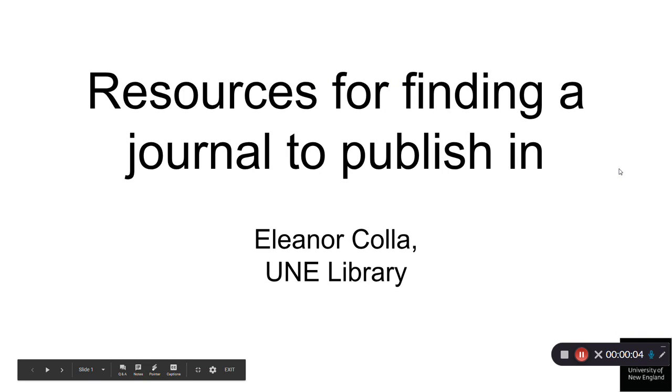Hello, my name is Alan Ocoa and I'm a Researcher Services Librarian at the University of New England Library. In this short video, we will look at some common resources used for finding a journal to publish in.